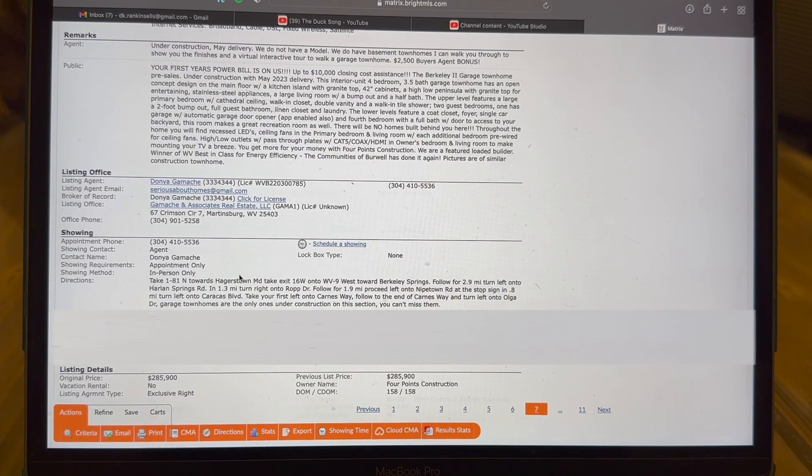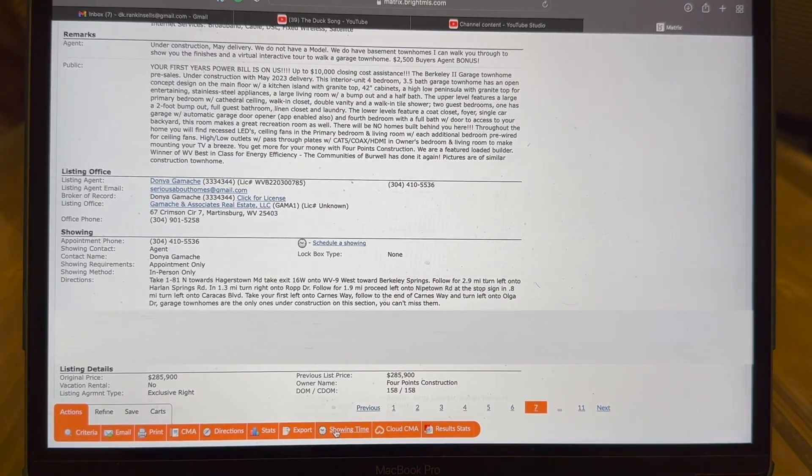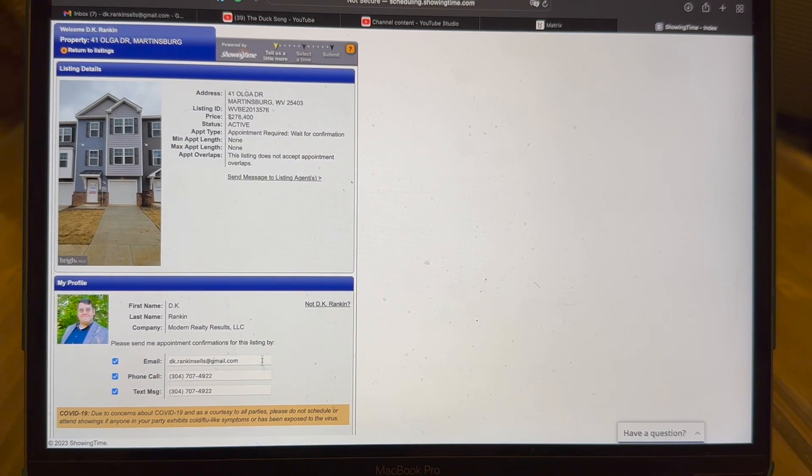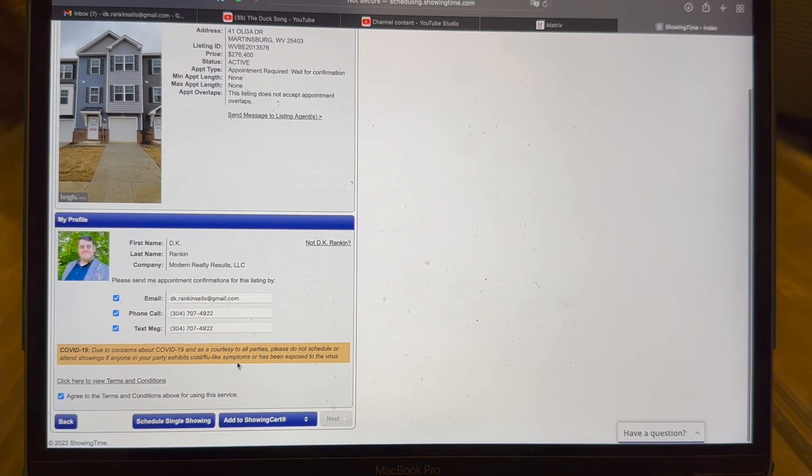This property requires an appointment. In MLS we're going to come down here to showing time. Or if you have the showing time app, all you have to do is hit schedule a showing, type in the property address, and a very similar screen will come up. Down here we have two options. We can do a showing cart, which is typically used when showing multiple properties. A great feature is it shows you the distance between listings, and you can even send that to your client so you're being most effective and nobody's wasting gas.